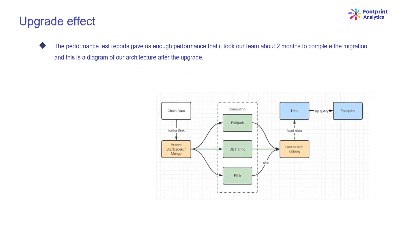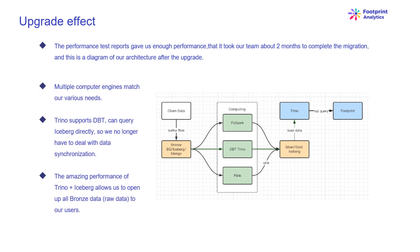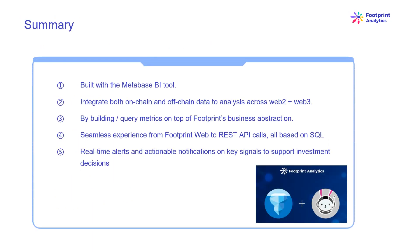The performance test results gave us enough confidence, and it took our team about two months to complete the migration. Multiple compute engines now match our various needs. Trino supports dbt and can query Iceberg directly, so we no longer have to deal with data synchronization. The amazing performance of Trino plus Iceberg allows us to open up all bronze data — raw data — to our users. Since its launch in August 2021, Footprint Analytics has completed three architectural upgrades in less than a year and a half, bringing the benefits of the best database technology to its crypto users.